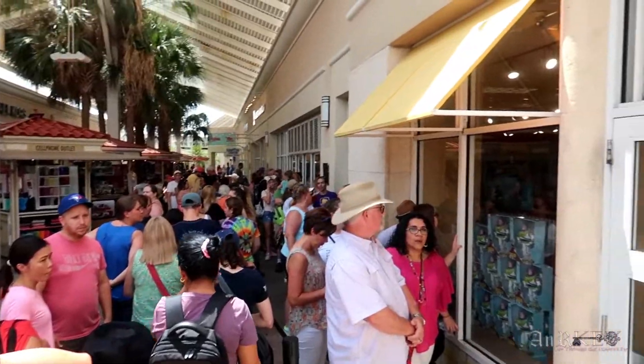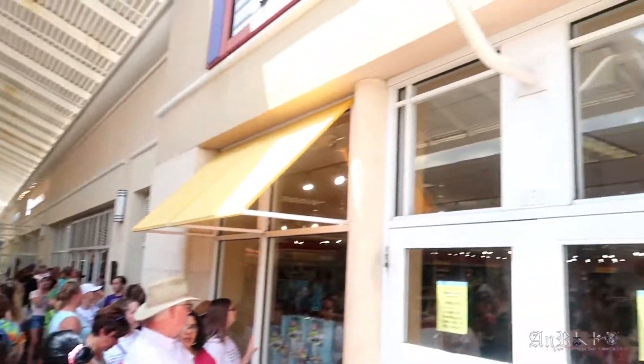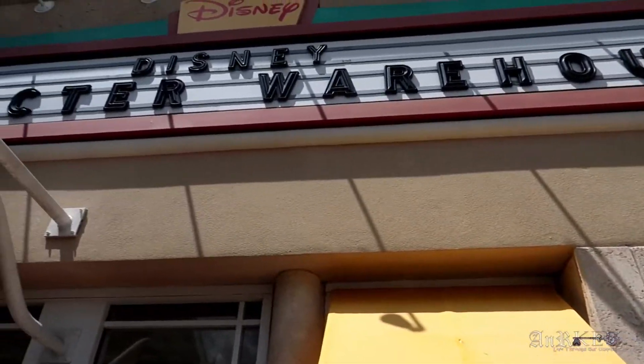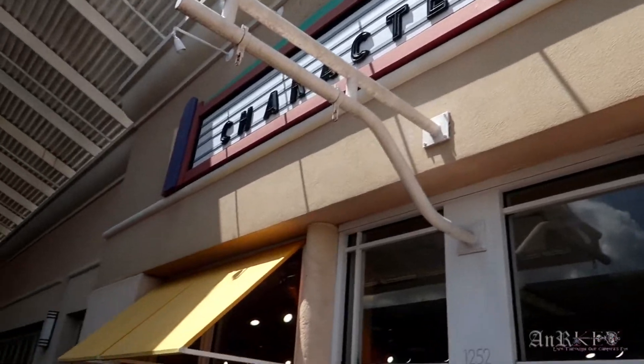It's 1:32. We'll see how long it takes us to get to the door. What it looks like they're doing is when they hit capacity, they don't let anybody in until people leave. The sun is brutal. And we're in — took about 30 to 35 minutes. So here we go.